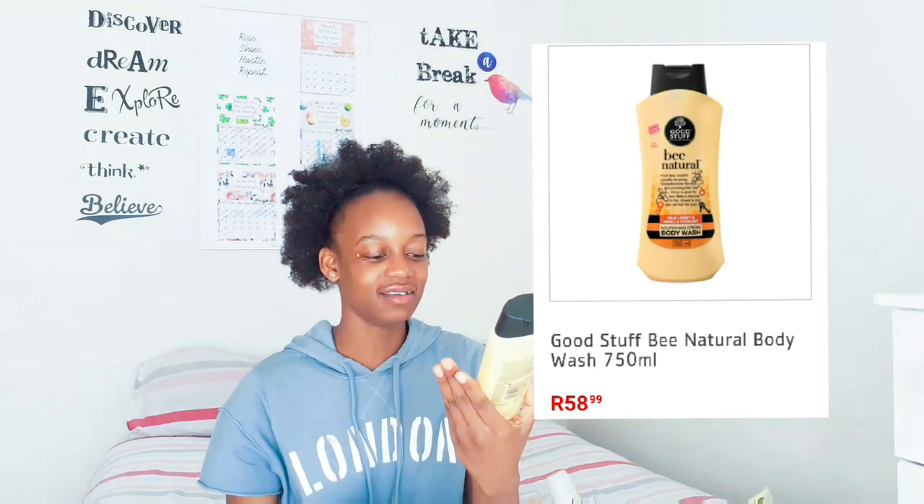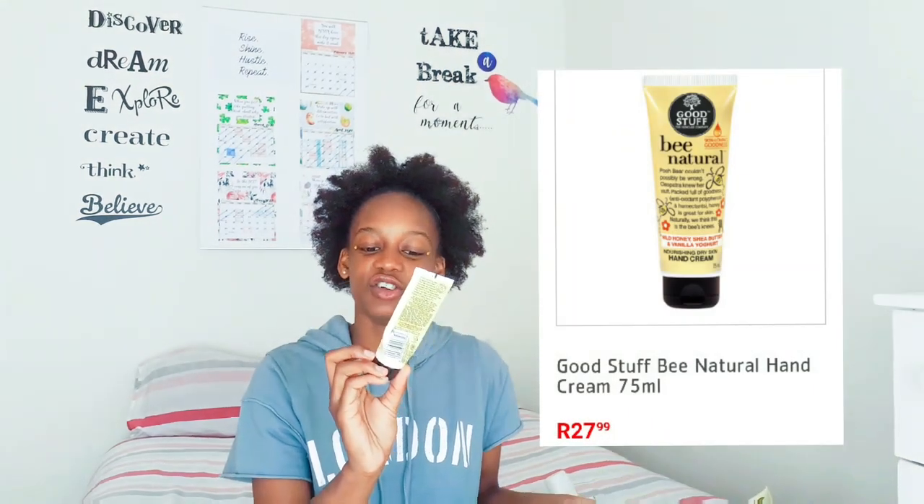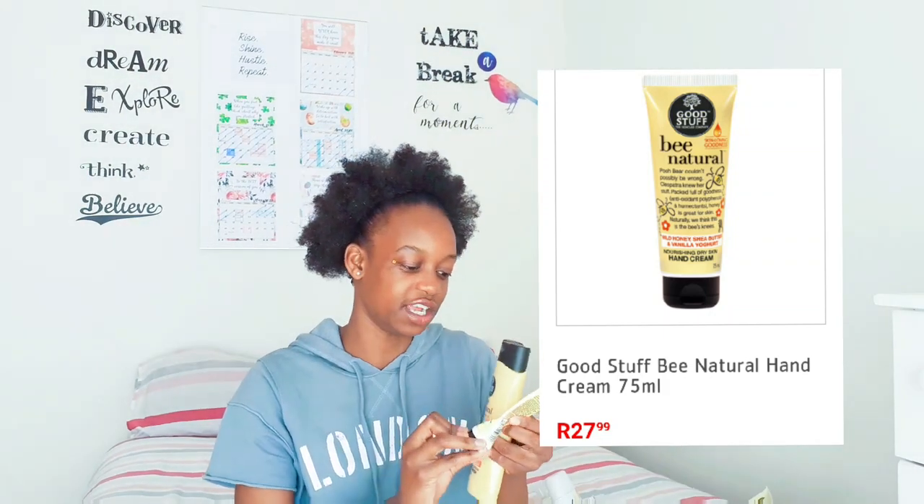Let's move on to my body washes. This is the best body wash in the world - it's Be Natural Wild Honey and Vanilla Yoghurt, a nourishing cream body wash. I am a person who loves the vanilla fragrance - I love everything that smells like vanilla, especially in perfumes, body washes, and lotions. I buy this from Pick and Pay and also from Dischem. I also use the Be Natural Nourishing Dry Skin Hand Cream - it's almost finished but I use it as well.